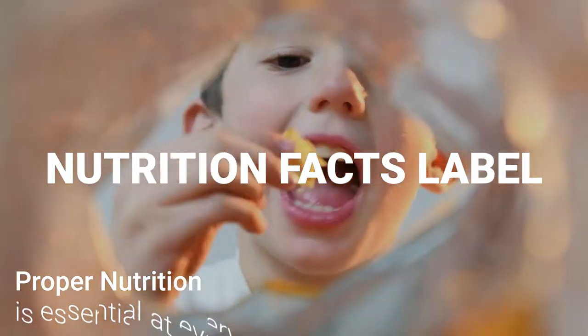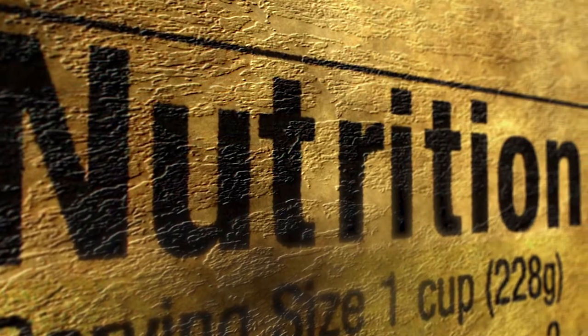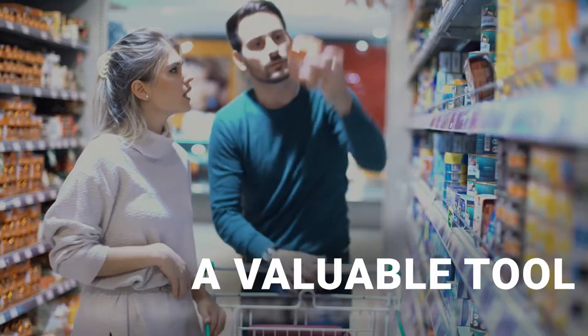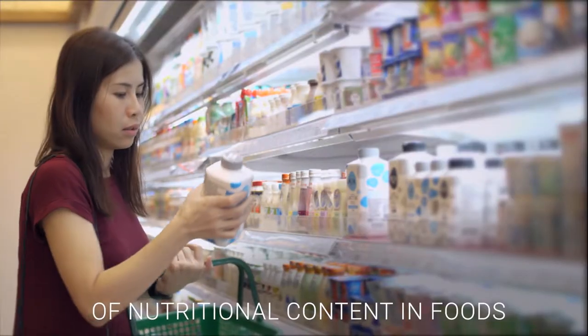Proper nutrition is essential at every stage of life. The Nutrition Facts label on packaged foods and beverages is a valuable tool to help people make more informed decisions about the nutritional content of the foods they plan to purchase and eat.